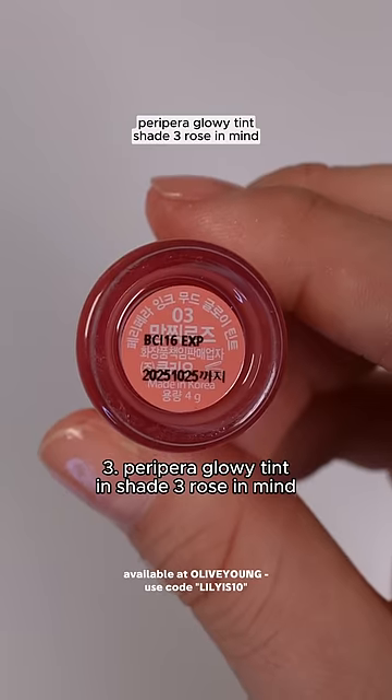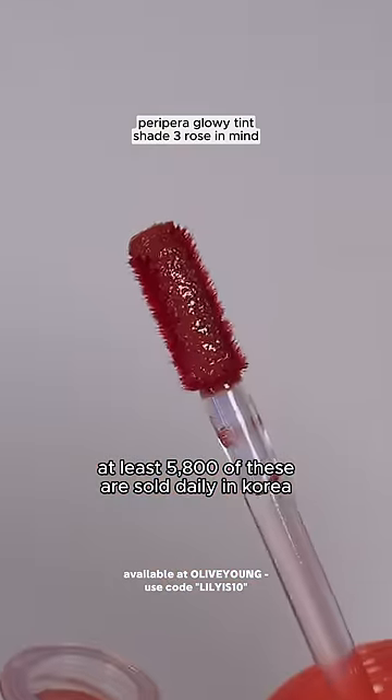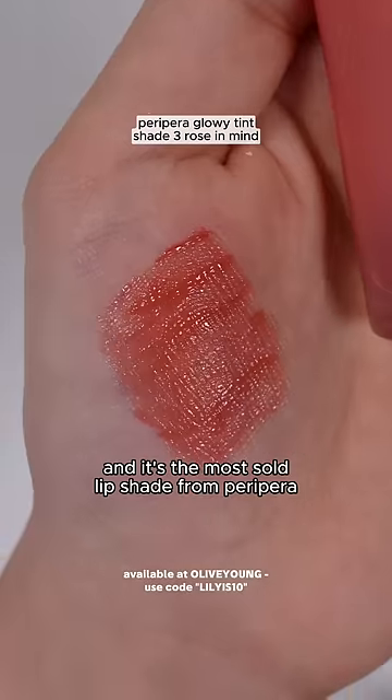Number three is the Peripera Glowy Tint in shade Three Rose in Mind. At least 5,800 of these are sold daily in Korea, and it's the most sold lip tint shade from Peripera.